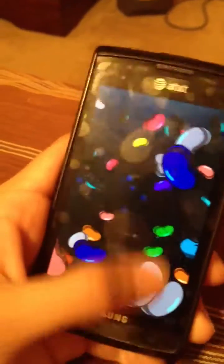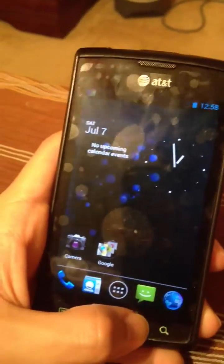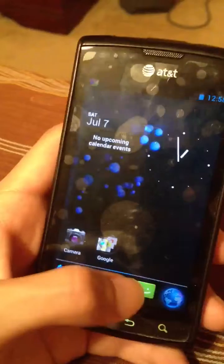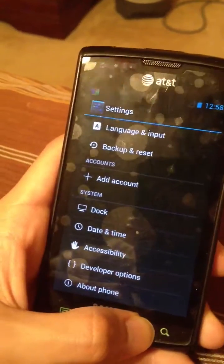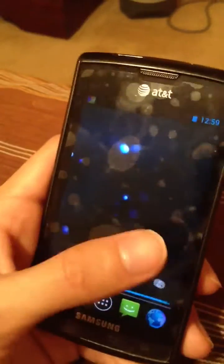And you can swipe the little Jellybeans — very smooth, buttery smooth. I'll show you the multitasking real quick, show you that's smooth too. I can run that in the background, I can run the browser, and I can switch back between them very smoothly. It comes up in like a couple seconds. It's really fast.